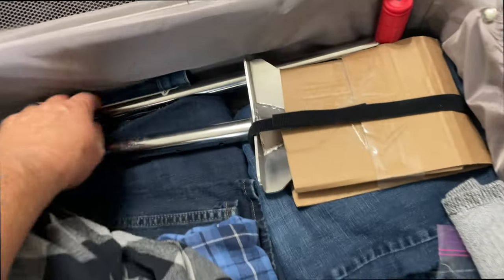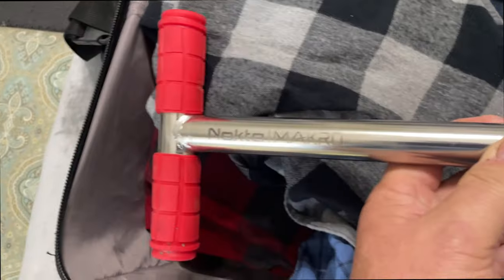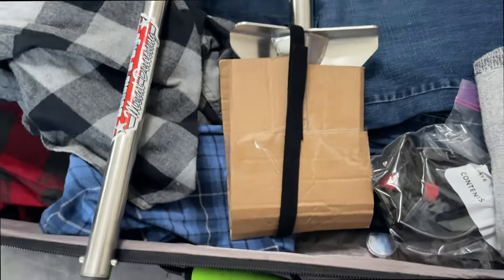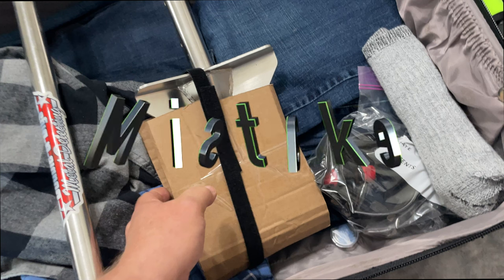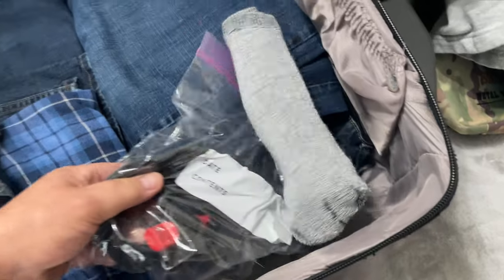I'm going to bring a shovel — a two-piece shovel by Nokta Macro, the little breakaway shovel. Stop the press: that was a mistake. I did travel through TSA with a shovel, no issues, but I didn't need the shovel and I'll talk more about that later. The shovels they provided were so much better.